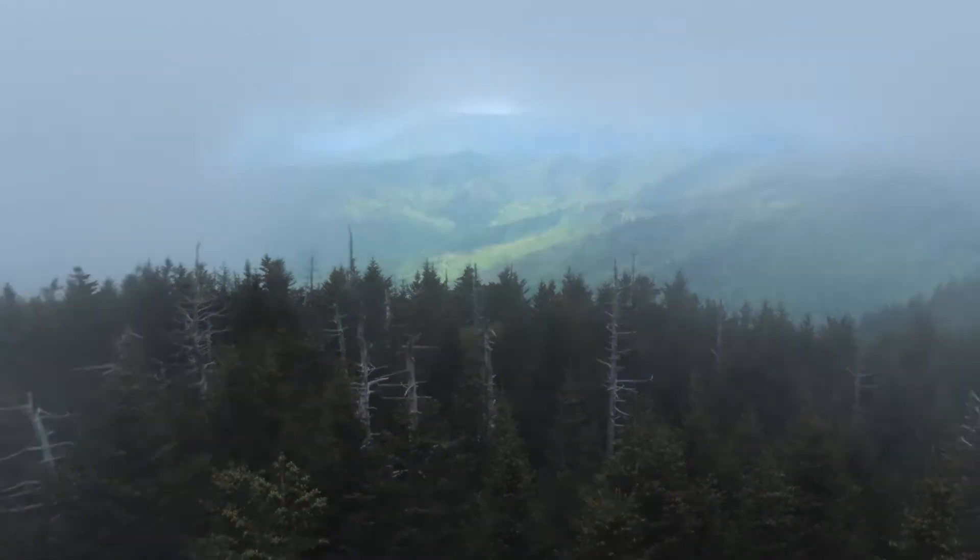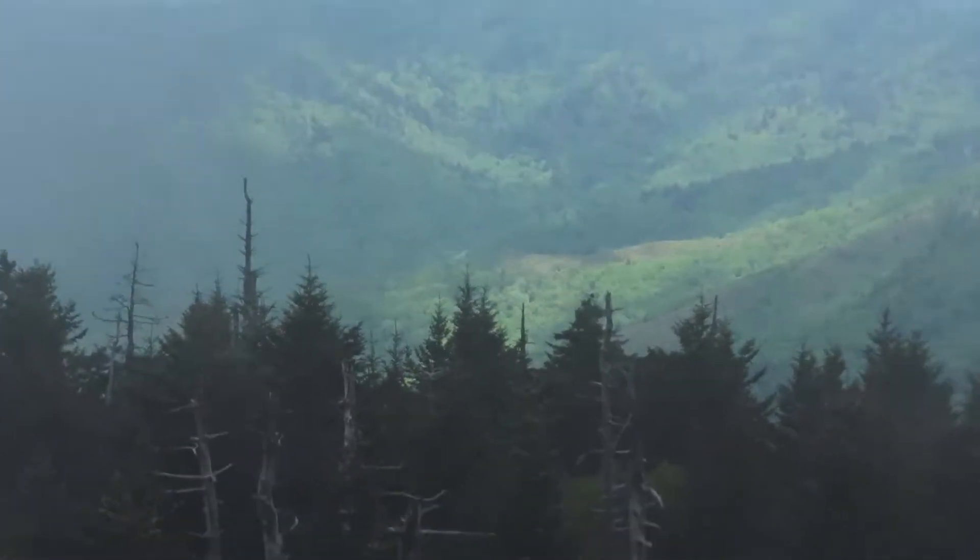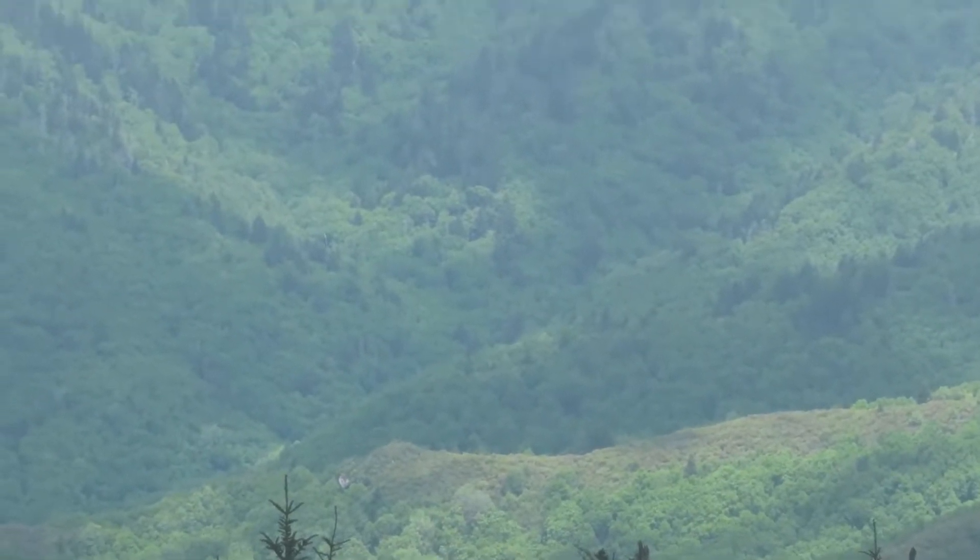And here we are. You can see more of the Smoky Mountains. It's down near Tennessee right over there. Pretty cool.